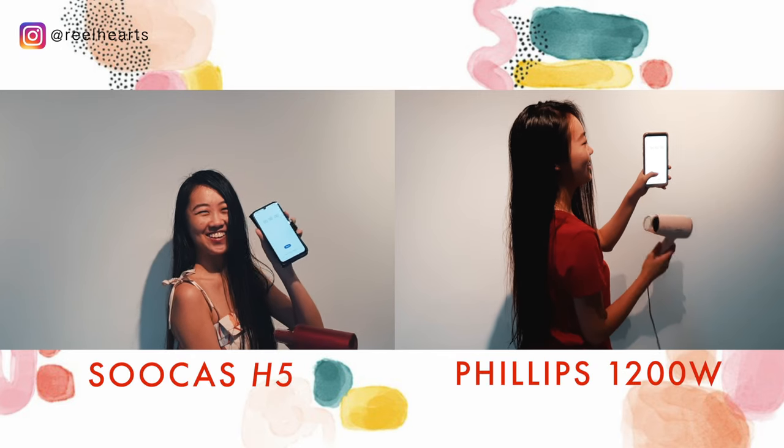I am in such a need for a shower now. My hair is so gross. So I'm going to shower and come back and show you the comparison and the time it takes to dry my hair. Okay, I'm starting.